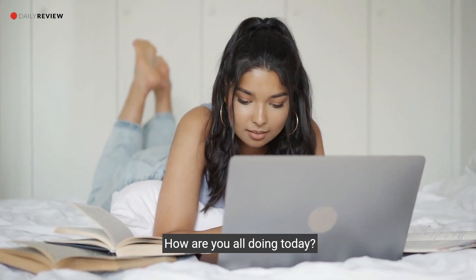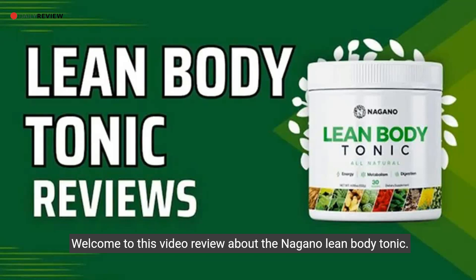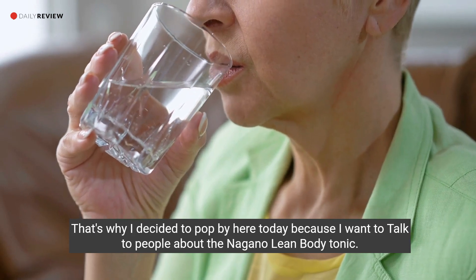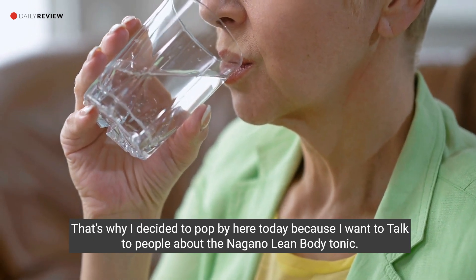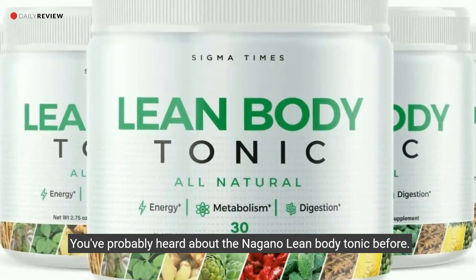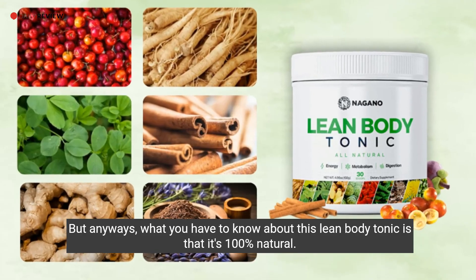Good evening, guys! How are you all doing today? Welcome to this video review about the Nagano Lean Body Tonic. I decided to pop by here today because I want to talk to people about it — you've probably heard about the Nagano Lean Body Tonic before, but let's get into it.